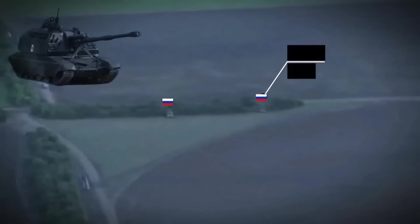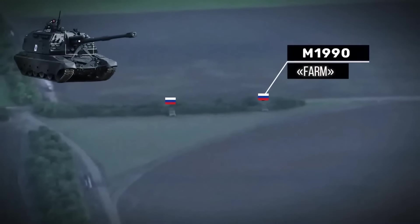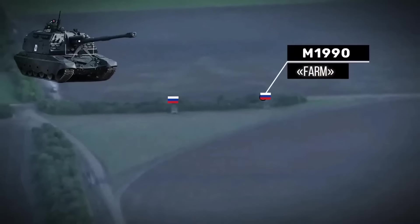These are two M-1990 Farm self-propelled howitzers hidden along a wooded area, each costing $1.6 million. They were destroyed first by one high-precision HIMARS strike and then by a second.